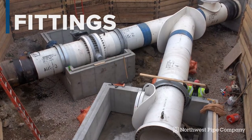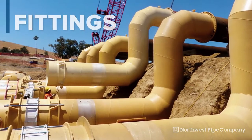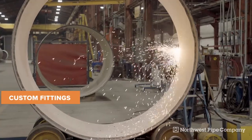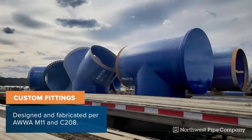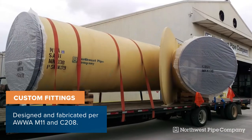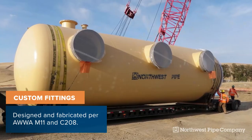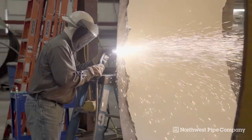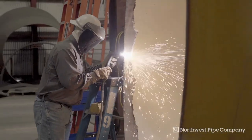Most pipeline projects also require special fittings. Our qualified team of skilled welders fabricate fittings in-house, from common elbows and tees to the most intricate, project-specific customizations. Once complete, we inspect and test all fabricated pieces for quality assurance.